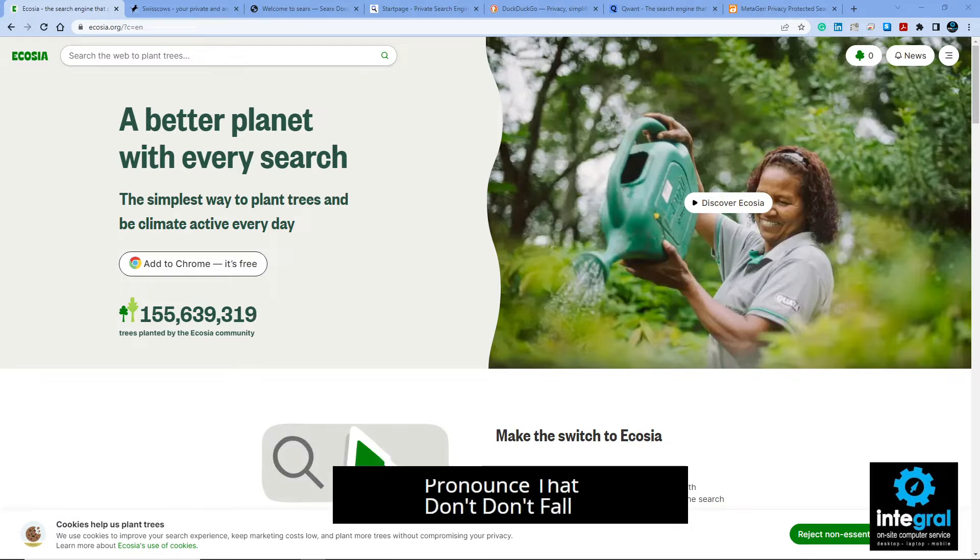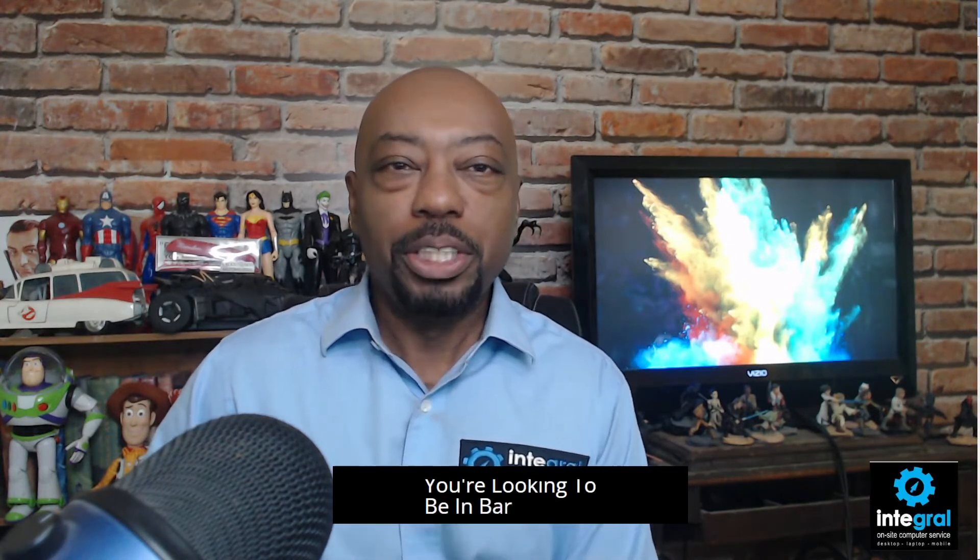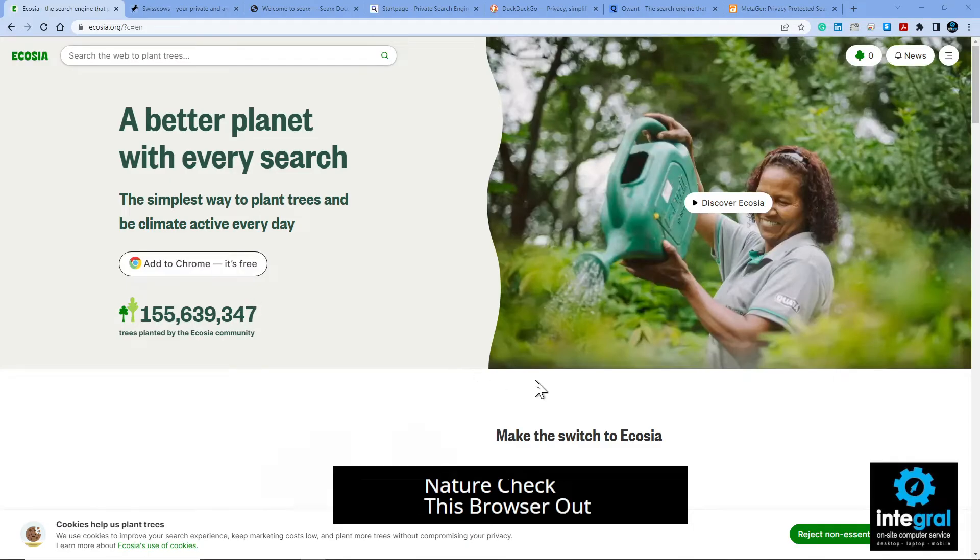Let's talk about Ecosia. This search engine helps protect the environment — the method that Ecosia uses is that they promise that a portion of their proceeds goes to plant a tree. That is pretty interesting. If you're looking to be environmentally sound and want to help Mother Nature, check this browser out — it's pretty cool.